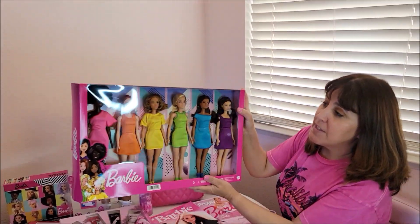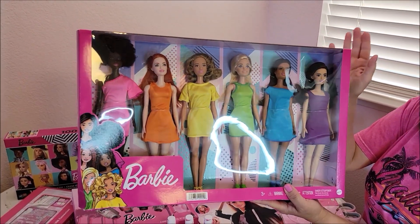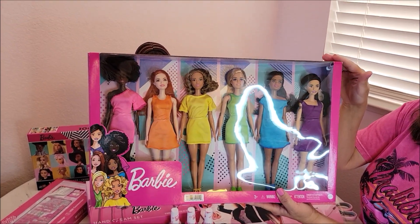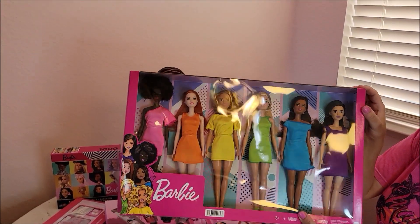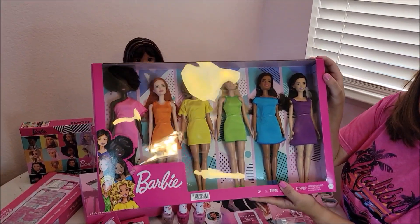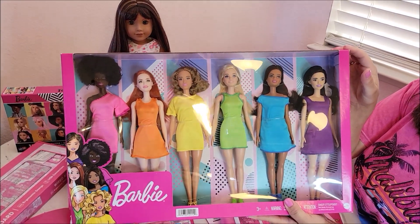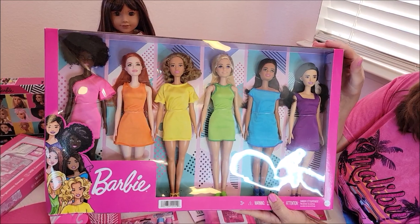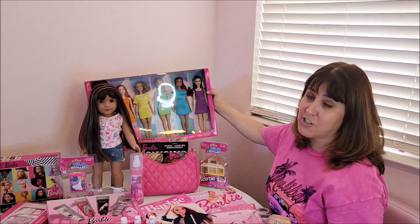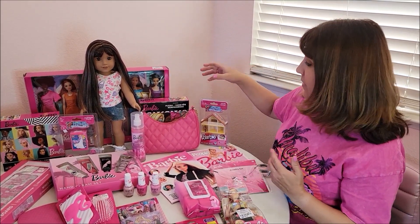I'm always buying Barbies. I found the Rainbow Barbies at the beginning of summer, and then I found them not too long ago. I've been seeing them at Ross for $15, and I saw them at Burlington Coat Factory even — and you get six dolls for only $15. I did pick up a second set when I kept finding them, because I'm going to take one set out of the box. Always check Ross, because I can go in one day and they don't have something, and the next day I go back and there is something.